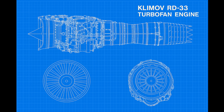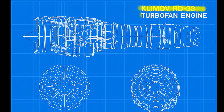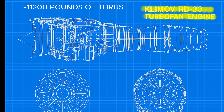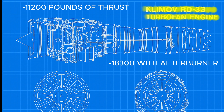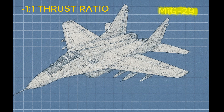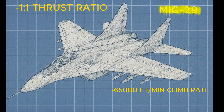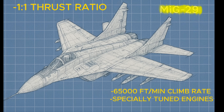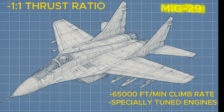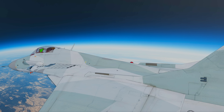The second defining element is raw thrust. The MiG-29 is powered by two Klimov RD-33 afterburning turbofans, each producing 11,200 pounds of thrust dry and 18,300 pounds in afterburner. Together, they give the Fulcrum a thrust-to-weight ratio close to — and in some loadouts exceeding — one-to-one. The result is an exceptional climb rate of over 65,000 feet per minute. These engines were tuned to deliver strong performance across a wide flight envelope, allowing high-altitude operation with less dependence on afterburner than many Western contemporaries.